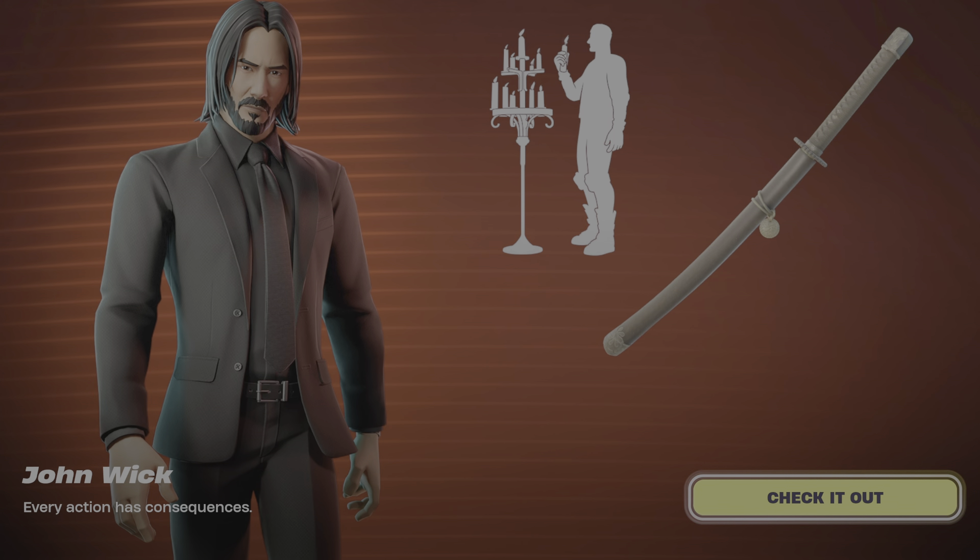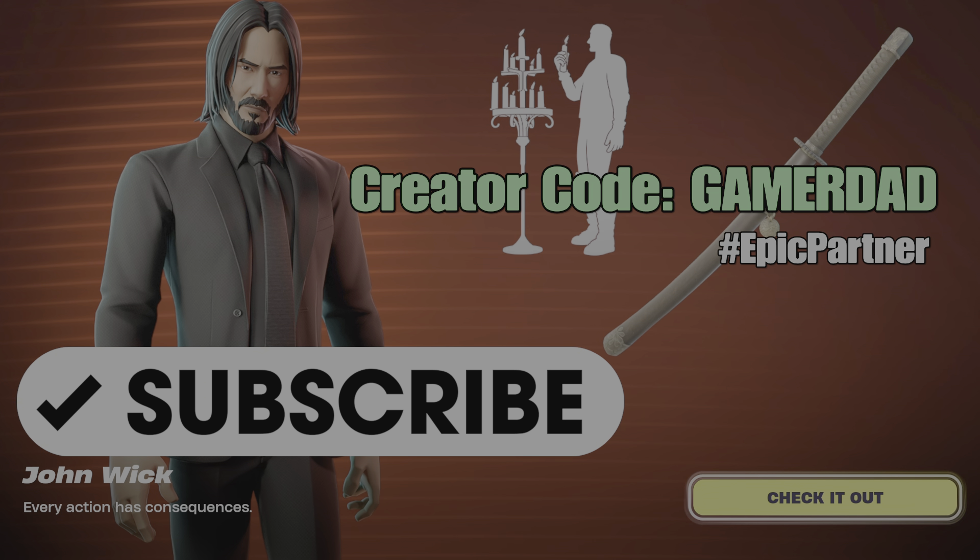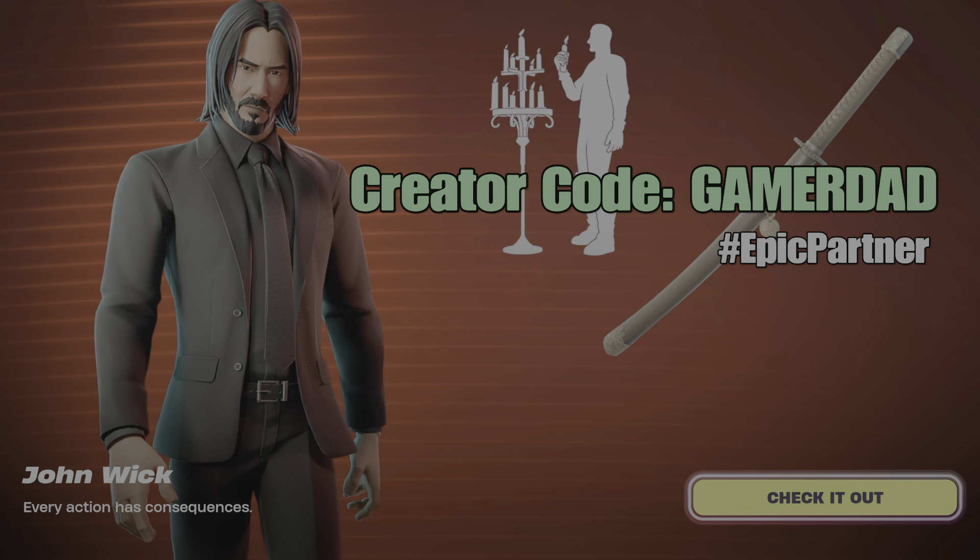What's up gamers, GamerDad here, back for another item shop review. It is Saturday, May 18th, just past 8pm Eastern Standard Time in Canada, and we have an item shop refresh. Want to give a shout out to all my subscribers — thanks so much for your support, and without further ado, let's get the review.